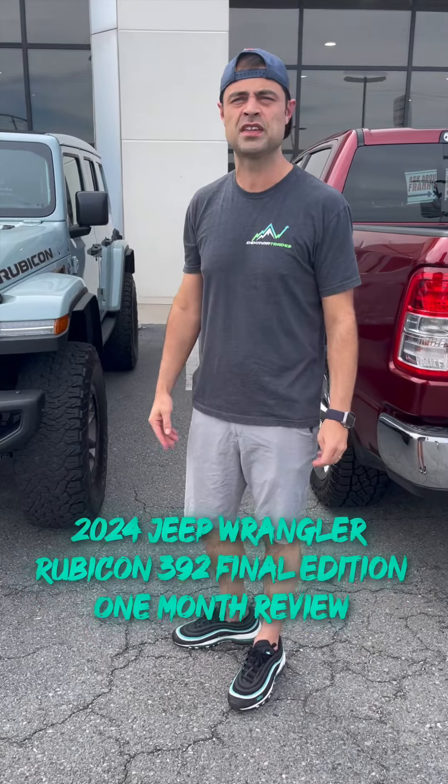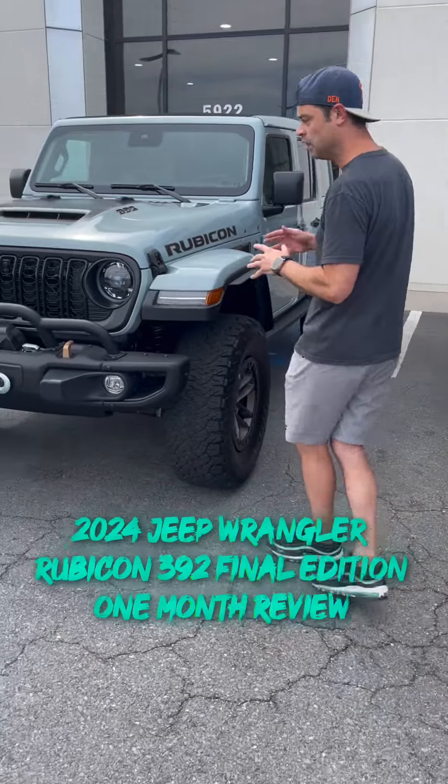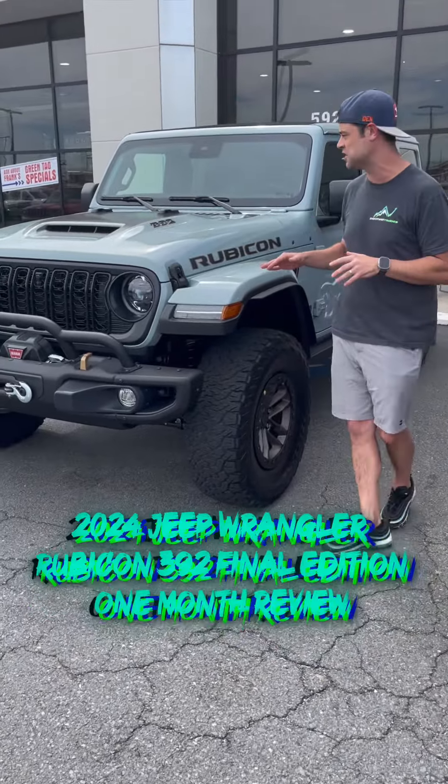AK-47 here, Josh Smith Trades, let's get to it. Wanted to do this a month ago — I've had it for a month now — the 392 Final Edition here.